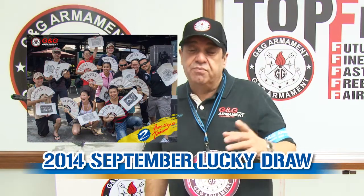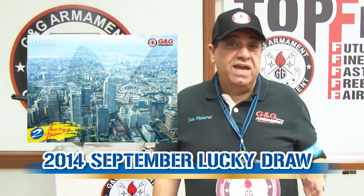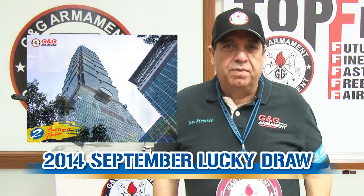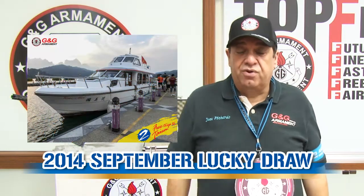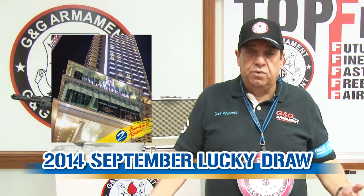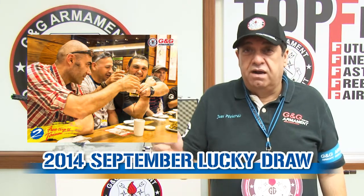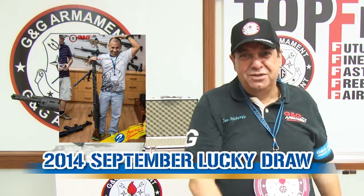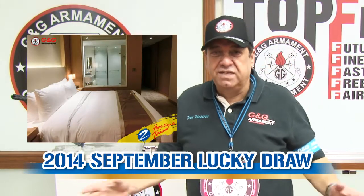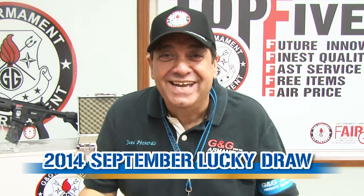You can be the next traveler to Taiwan in the big contest — a free trip to Taiwan for G&G armament. Recently a group of seven or eight people visited Taiwan — they enjoyed all the beautiful places. You can win too and travel with G&G personnel, see the factory, and all those beautiful places. I recommend you buy G&G armament and register your replica, because I want to see you next year here in Taiwan. See you!